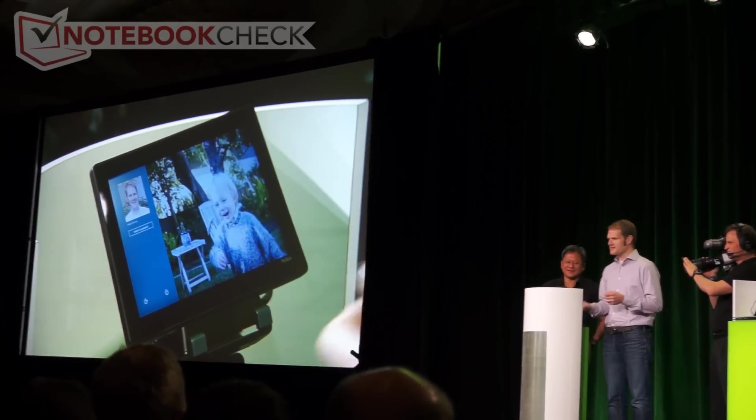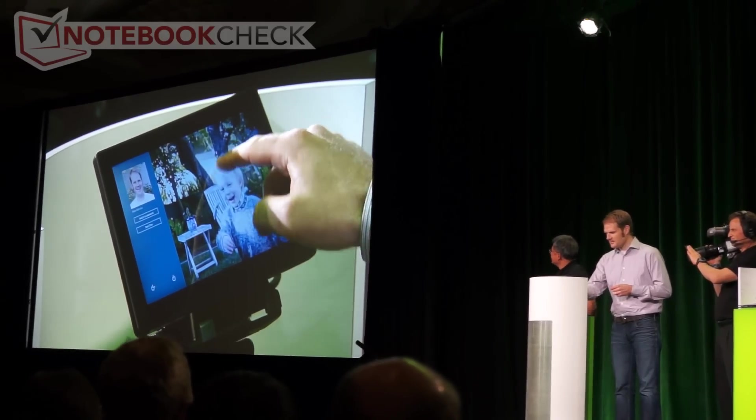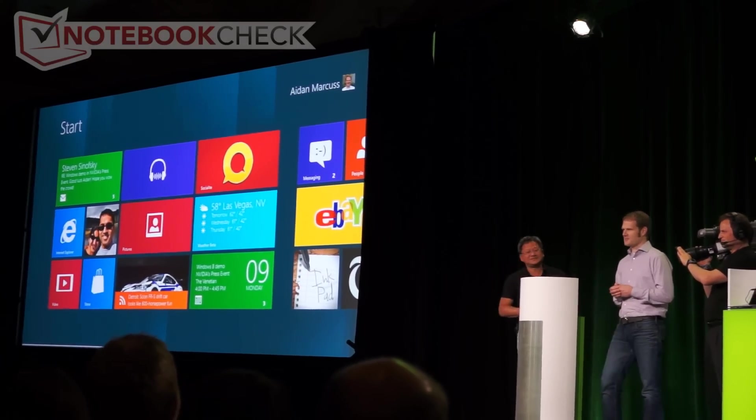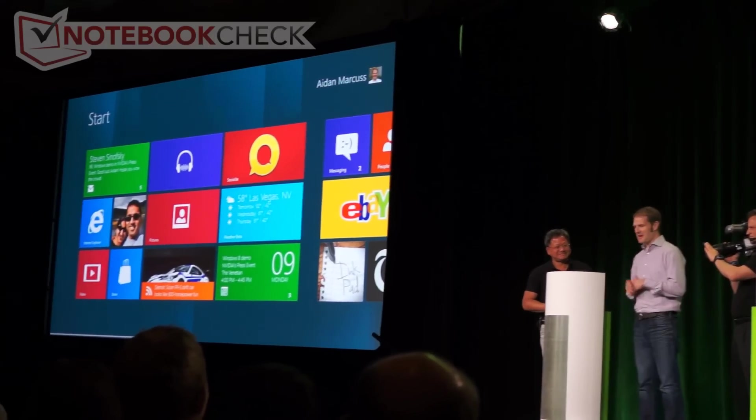In this case, this is a picture of my son. I'm going to draw a line on the table, tap on his hand, and draw a circle around his head. And just that easily, I'm logged into Start.